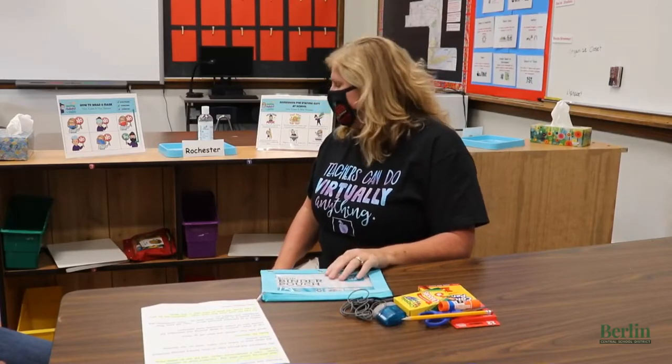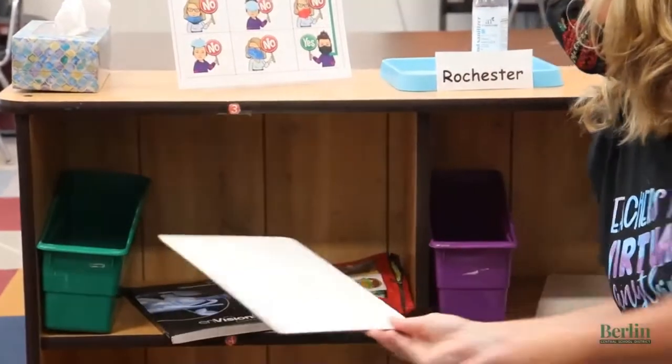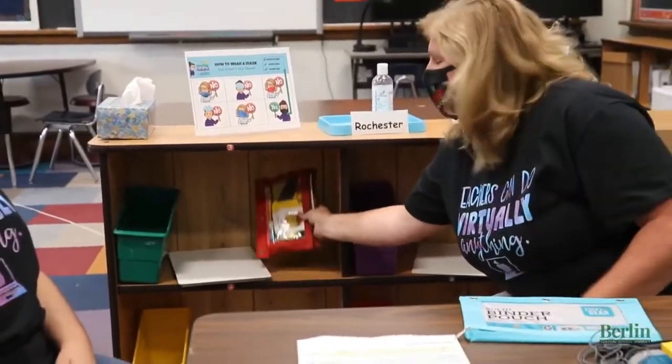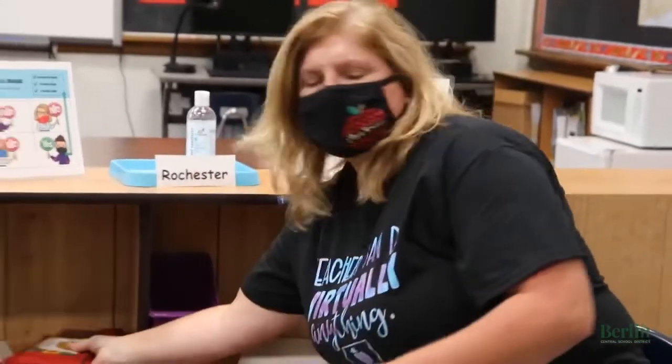In fourth grade we are going to be sitting at tables. There are three kids at a table. Each child will have their own trifold, which we'll talk about in a little bit. Each child will also have their own cubby — their own personalized space — which will contain their book box, an eraser board, their math book, their notebooks and folders, and their own pencil pouch. They'll also keep their earbuds in their personal space.